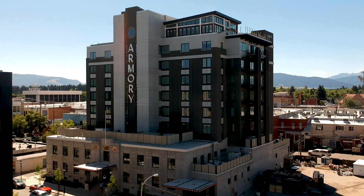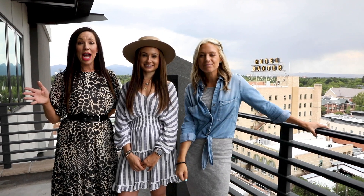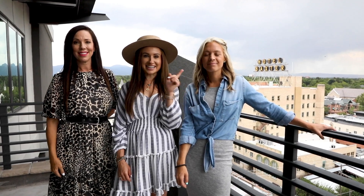Hi, this is Chelsea, McKenzie, and Joy with Gallatin Real Estate, and we are here at the brand new Armory Hotel. Right now we're on the eighth floor and we have the grand opening happening on August 18th. Let's go inside and take a look.